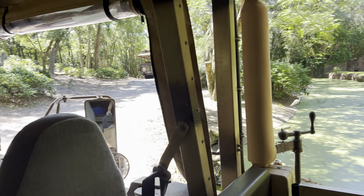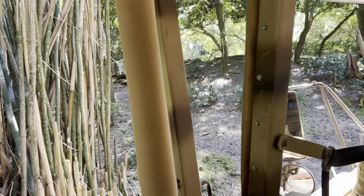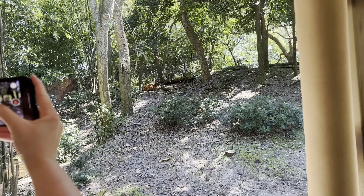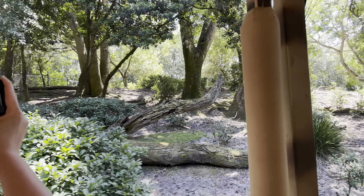We are entering all of these animals' home, so please do not call out to the animals or make any sort of loud noises. This will scare the animals and they will move further away from the truck. There is absolutely no eating, drinking or smoking of any kind out on the reserve today.